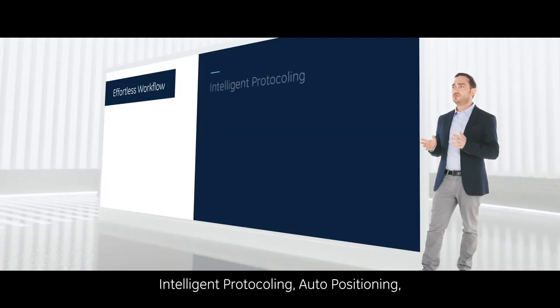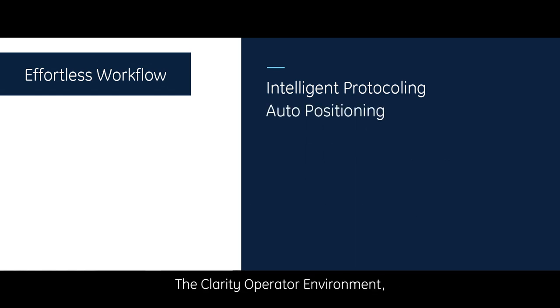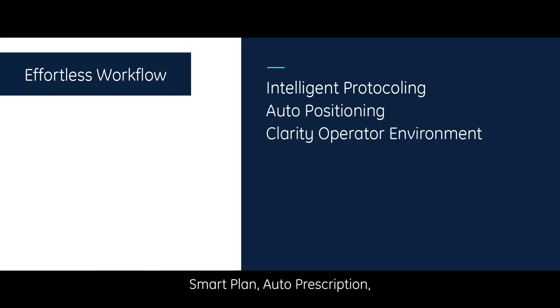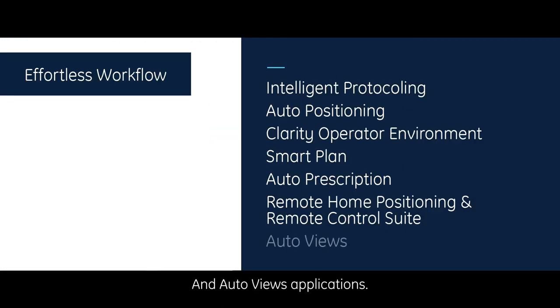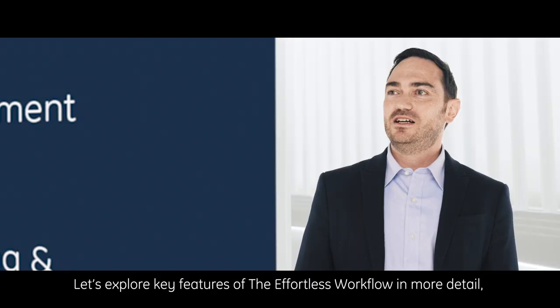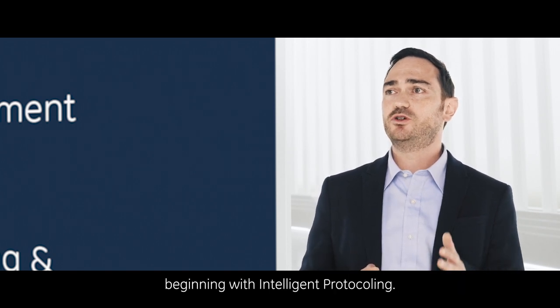Effortless workflow includes intelligent protocoling, auto positioning, the Clarity Operator Environment, Smart Plan, auto prescription, remote home positioning, remote control suite, and auto view applications. Let's explore key features of the effortless workflow in more detail, beginning with intelligent protocoling.